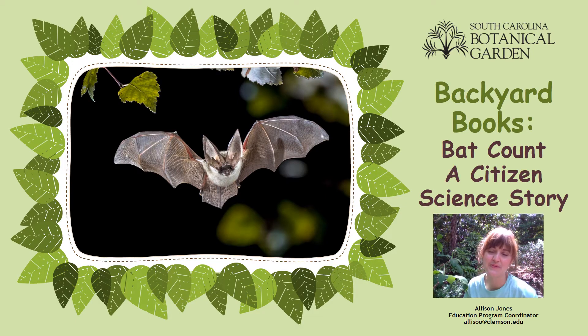Hey everybody, before I start reading today's selection for Backyard Books, I just wanted to remind you that when the book is done, you can visit the link posted in the video description below where you will find a corresponding activity packet to help you continue exploring the world of bats and ways that you can help them. There are even some instructions for a little bat craft for those that would like to do that.